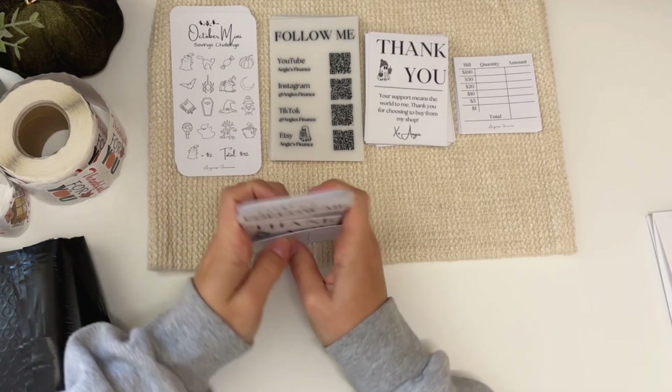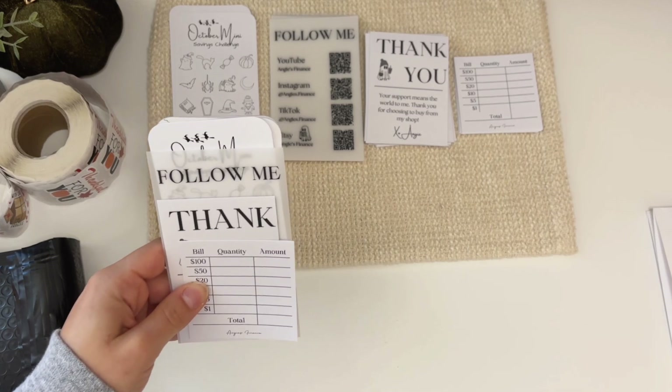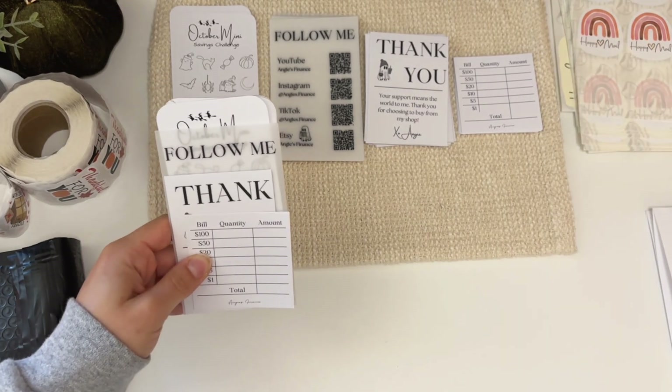So let's go ahead and pack that. Let me move these stickers off — we're going to be using those.